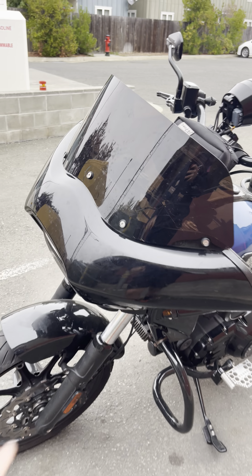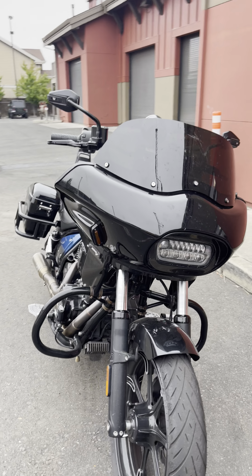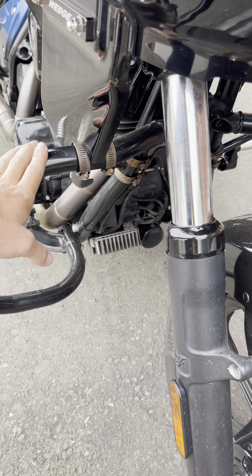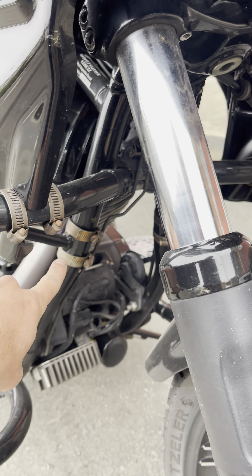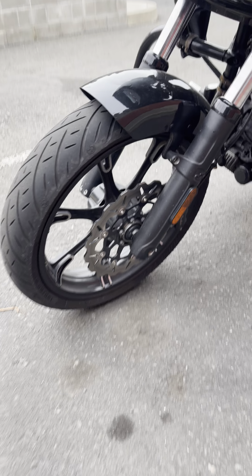This is obviously the wedge fairing. It's frame-mounted aftermarket, so you need the highway bars — it mounts to the highway bar and to the frame down tube right there. Galfer rotor in the front.